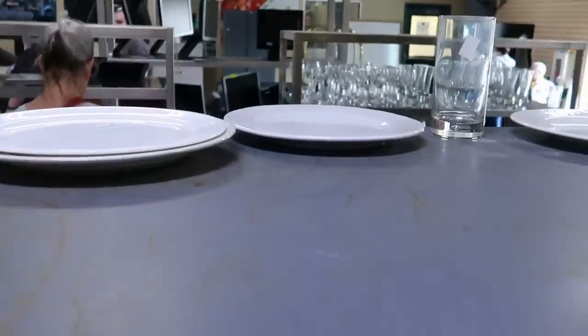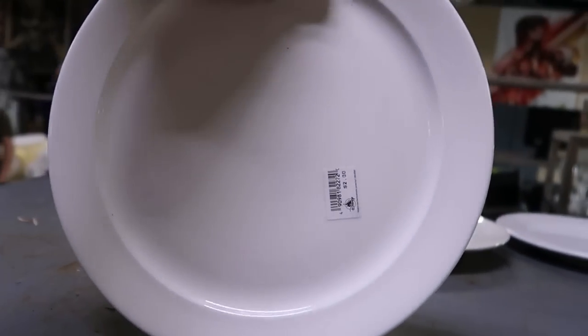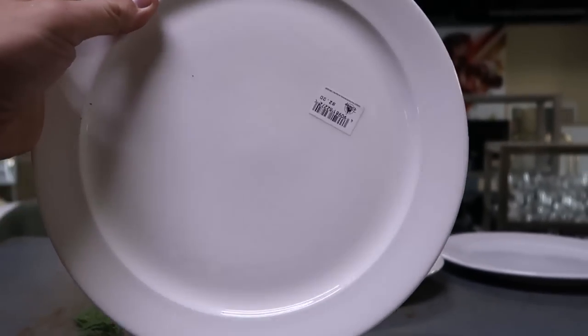And they do have some dishes up here. Like they won't specify exactly which resort these were used in, but these are only $2 a piece for a very heavy ceramic dish.